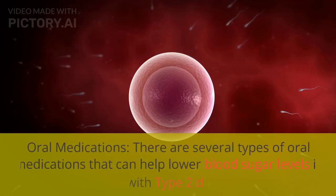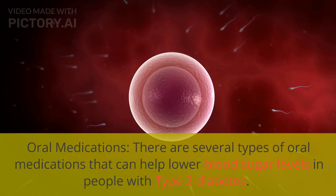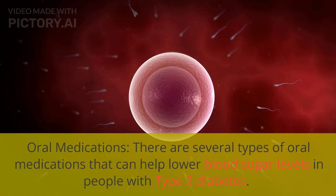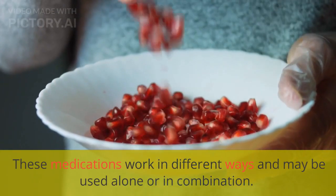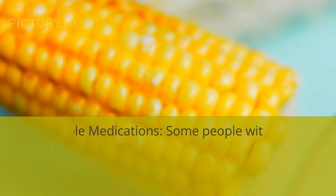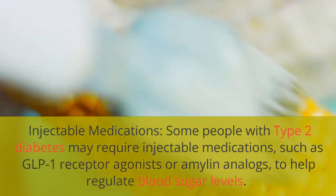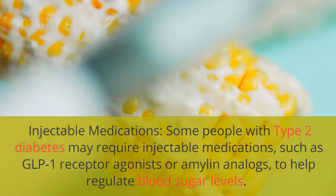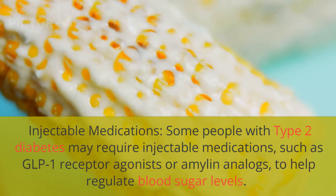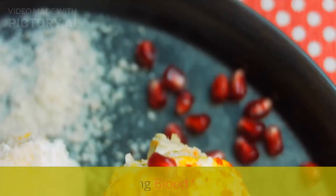Oral medications are another option — there are several types that can help lower blood sugar levels in people with type 2 diabetes, and these medications work in different ways and may be used alone or in combination. Some people with type 2 diabetes may also require injectable medications, such as GLP-1 receptor agonists or amylin analogs, to help regulate blood sugar levels.